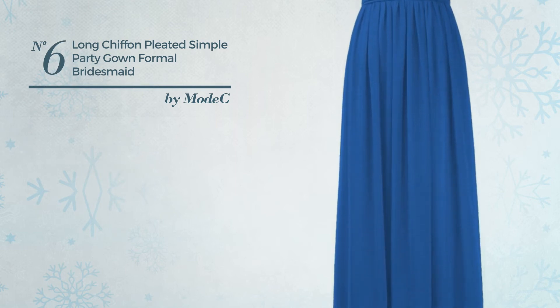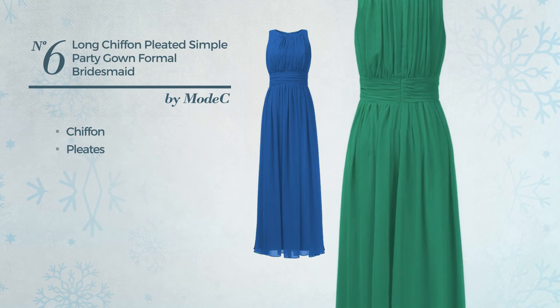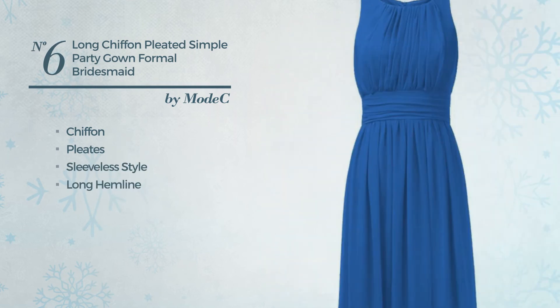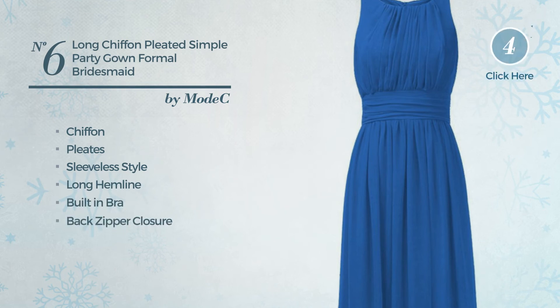Number 6. An All-Prom Floor Length Suit Gown. Featuring a simple style, produced with soft chiffon, styled with pleats, this gown includes sleeveless style, long hemline, built-in bra and back zipper closure. Available in 31 other colors.